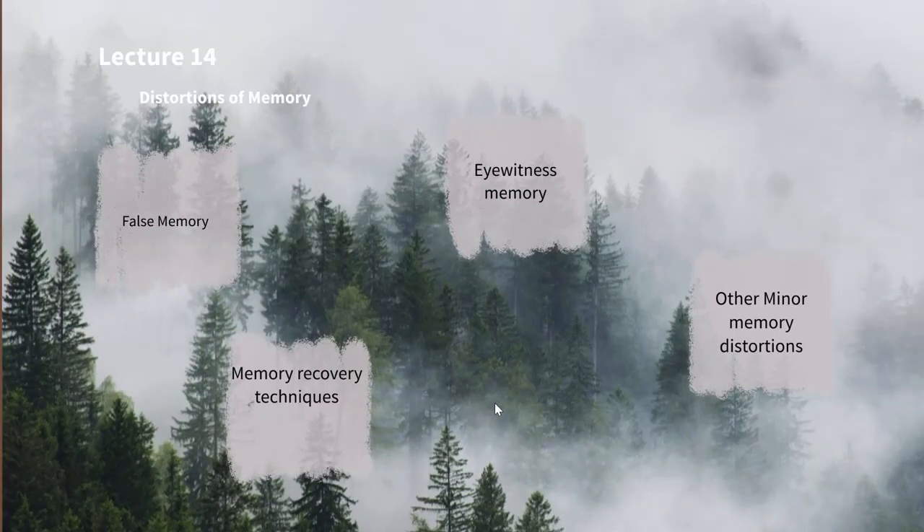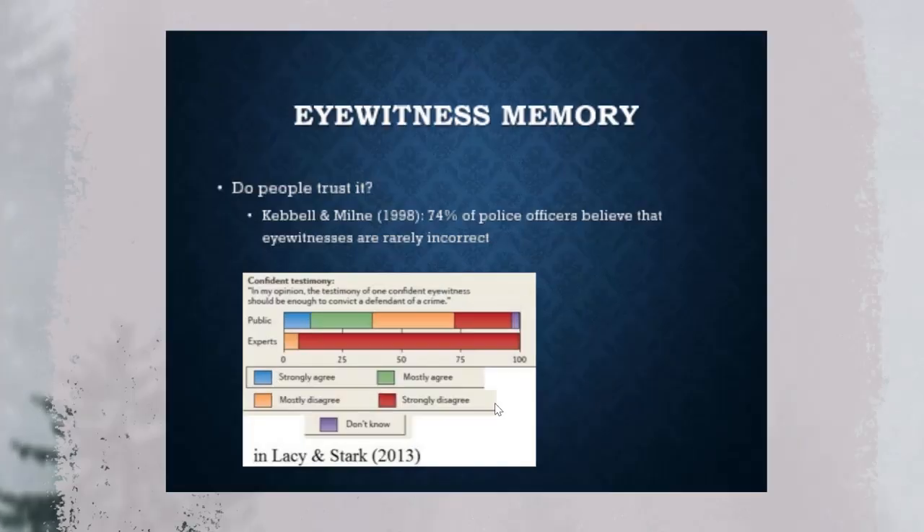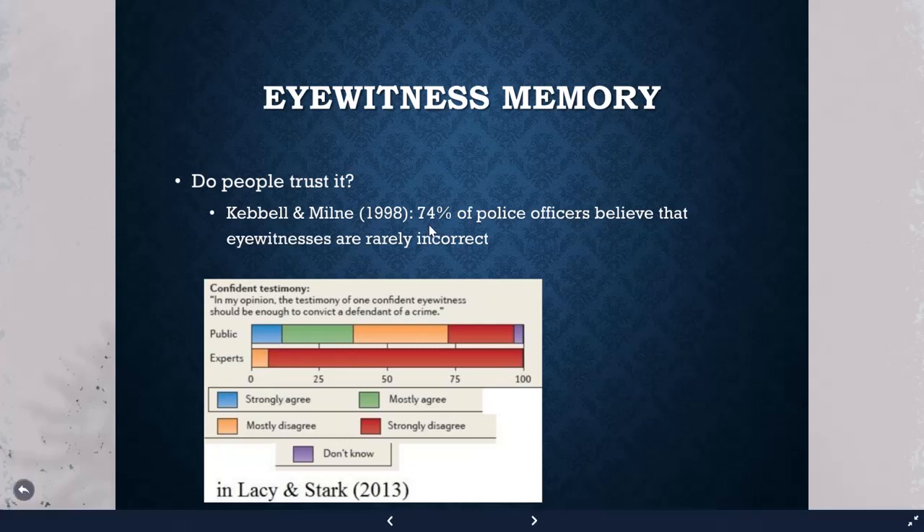These memory recovery techniques don't seem to really work and can lead to distortions like false memories. This has implications for eyewitness memory in applied settings. A survey by Keville and Milney found that 74% of police officers believe eyewitnesses were rarely incorrect.